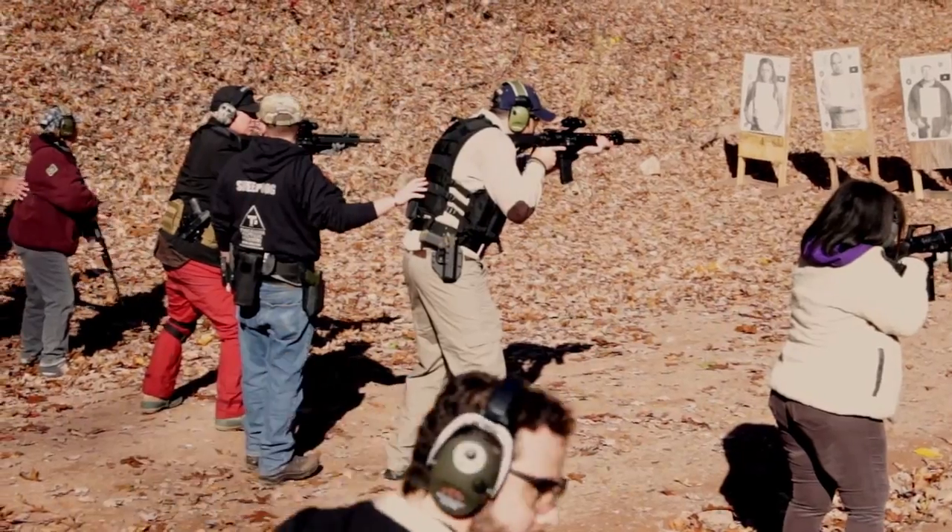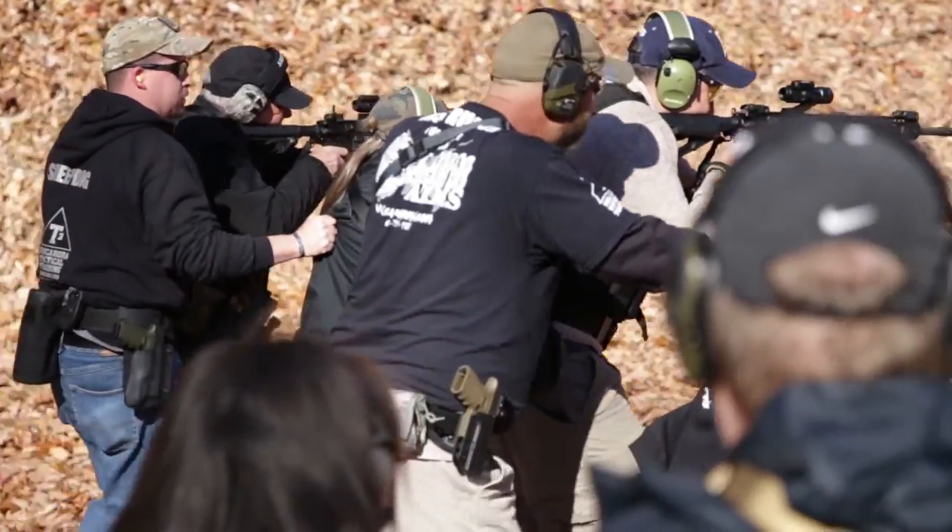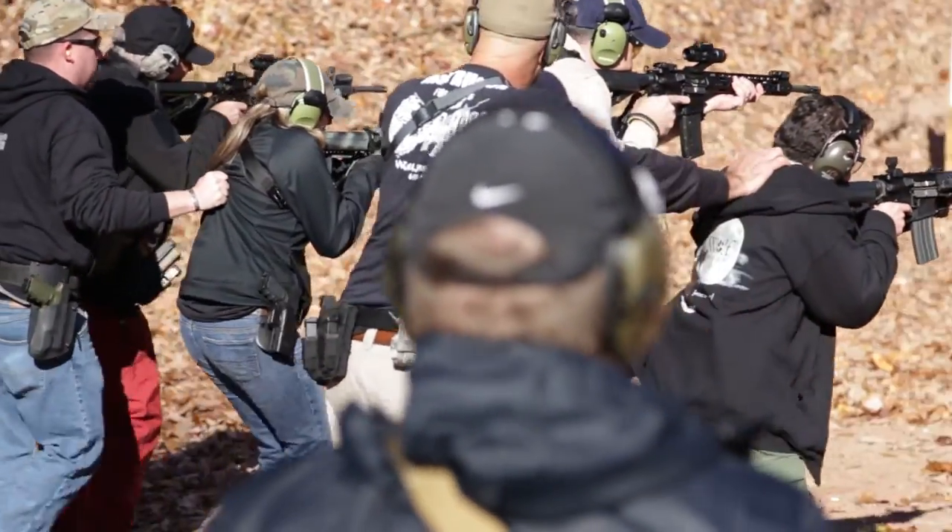We then proceeded up to the 10-yard line and we worked on close quarter engagements. We did a lot of up-downs and we did some Mozambique drill as well.